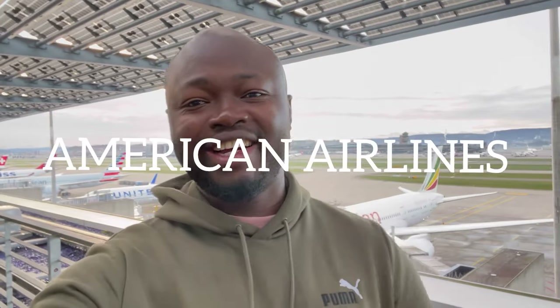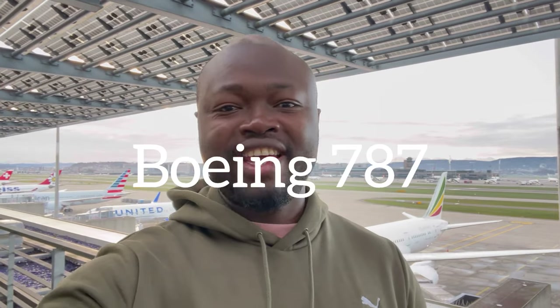Hey guys, welcome again to another video here on our channel. Today we're going to be flying on American Airlines 787-800 in economy plus class, evaluating the economy plus experience from Zurich all the way to Philadelphia on American Airlines.